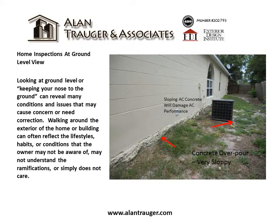Home inspections at ground level. Looking at ground level or keeping your nose to the ground can reveal many conditions and issues that may cause concern or need correction. Walking around the exterior of the home or building can often reflect the lifestyles, habits, or conditions that the owner may or may not be aware of, may not understand the ramifications, or simply does not care.